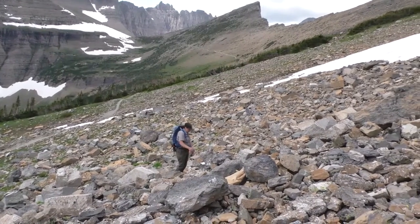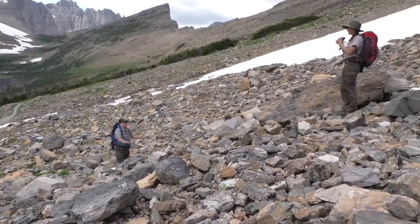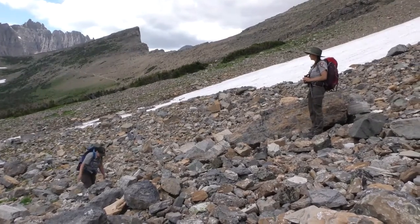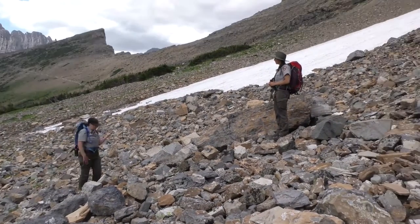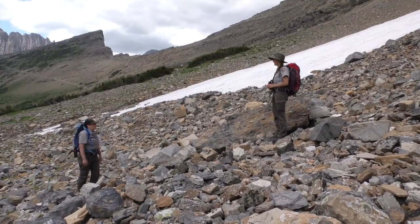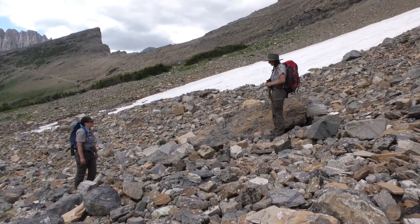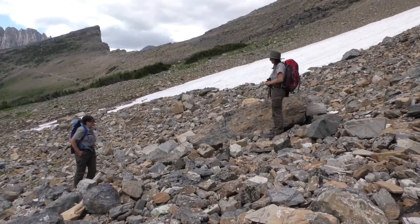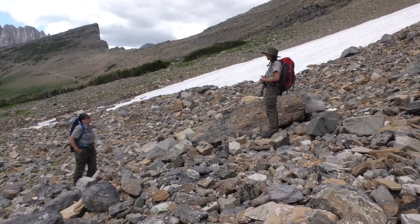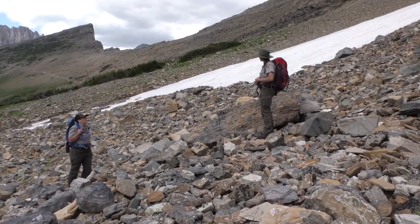We've made it to the talus slopes — it's a little rocky here folks, but I found Jamie. Hey Jamie! I know you're gonna talk to us all about pikas. Yay, pikas today! But it seems like you have something you want to show us right off the bat. Yeah, I got up here to see if I could find evidence that pikas are currently using this site, and I did hear one just a few minutes ago over that way.